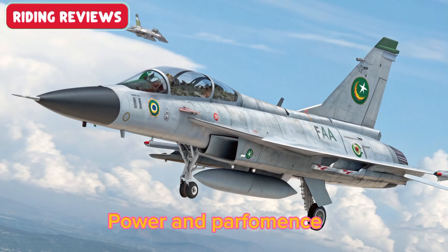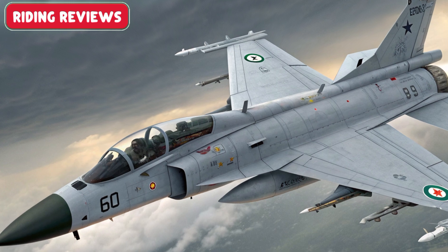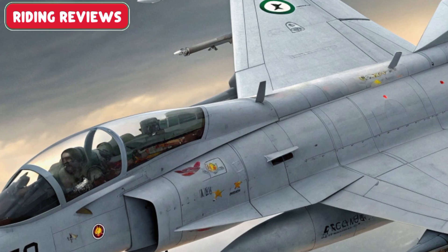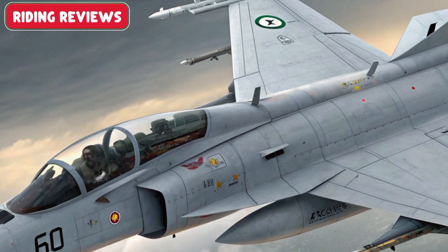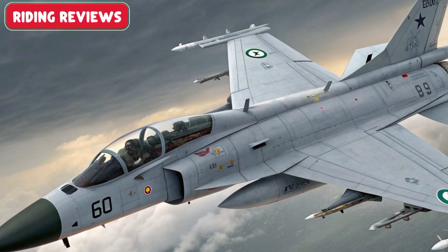Powered by an upgraded turbofan engine, the Block III boasts increased thrust, improved fuel efficiency, and extended combat range. Enhanced maneuverability and high-speed performance make it a formidable presence in dogfights and long-range missions.